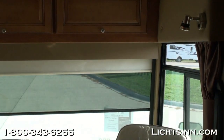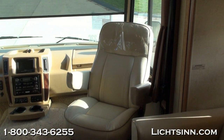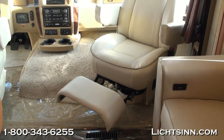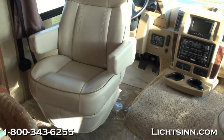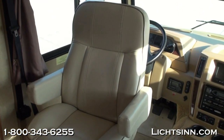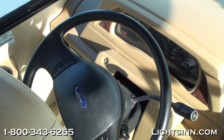The blackout and solar shades are partially down here. Both seats up front rotate to become integral living components, and the passenger seat includes a flip-up footrest. Defroster fans are included over the beautiful one-piece windshield. Inside the cockpit you'll see controls on the left for the automatic hydraulic leveling jack system. Powered mirrors with defrost are included, along with tilt and cruise control. Controls for the home theater surround sound system are on the right.